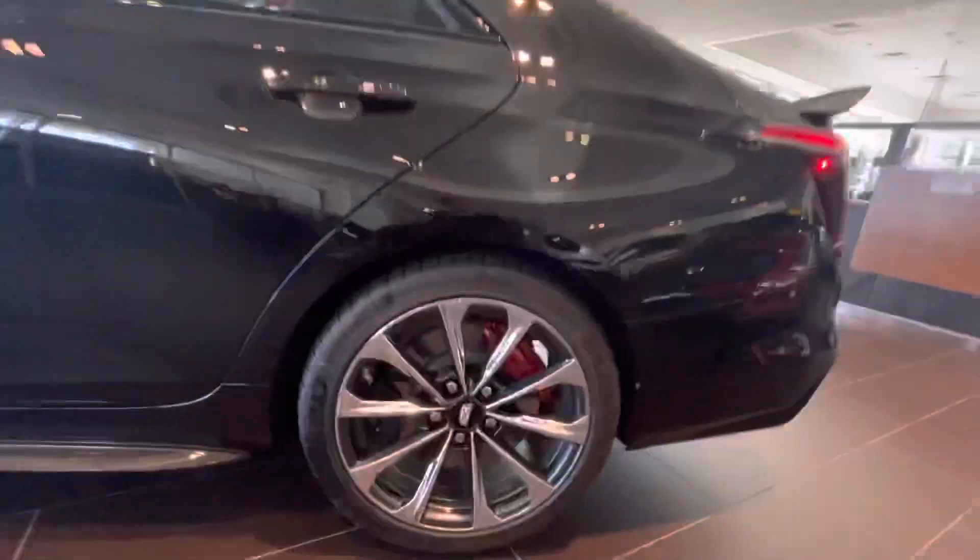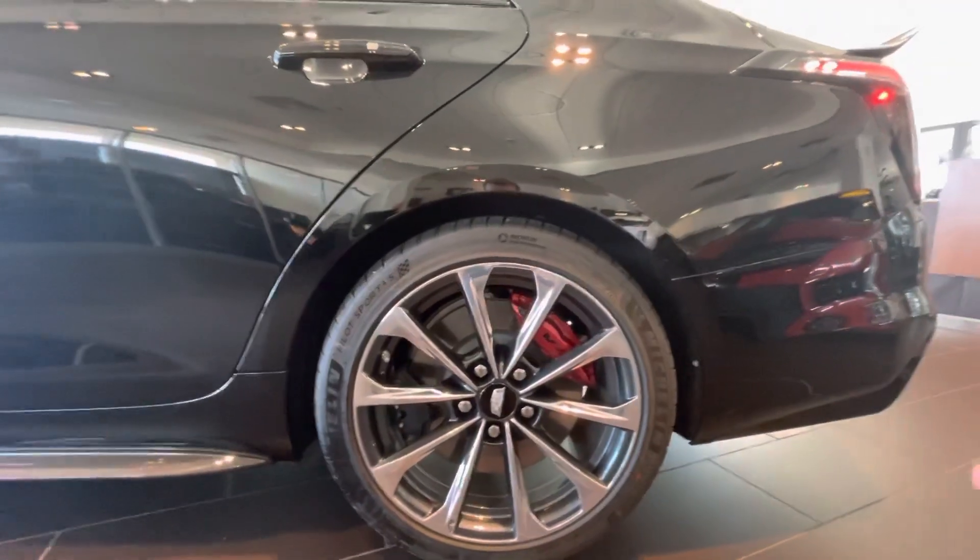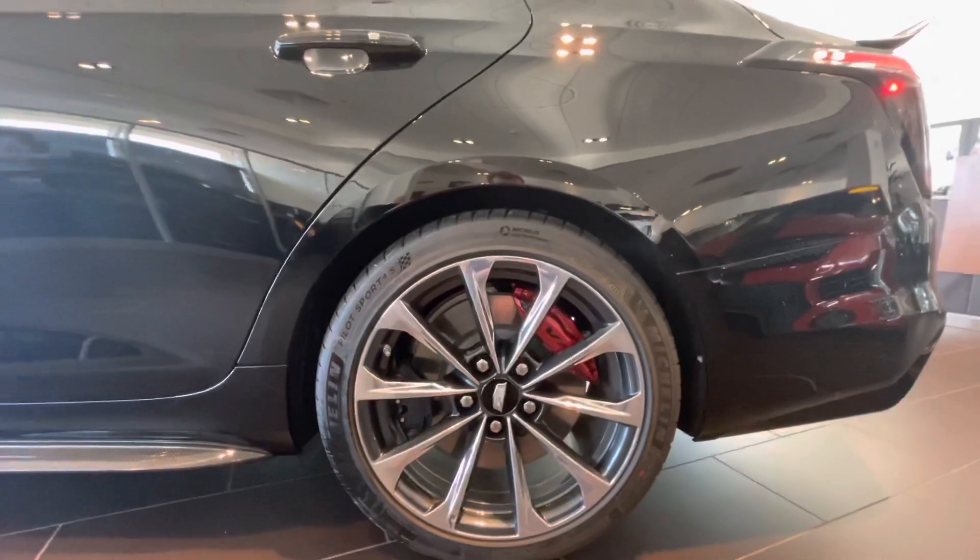Rear brakes right here, aggressive calipers in the back, and you also do have line lock in this vehicle, which allows you to have a nice launch control to give you good burnouts — you can warm up these rear tires.